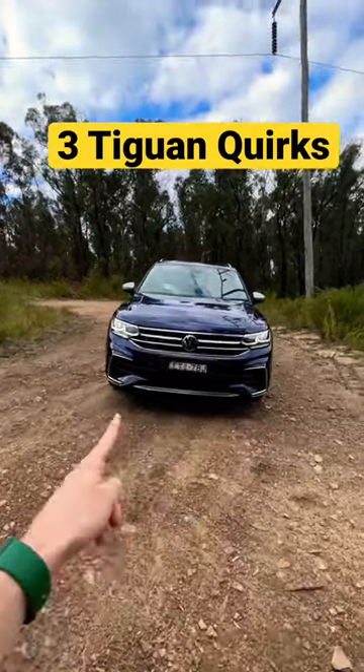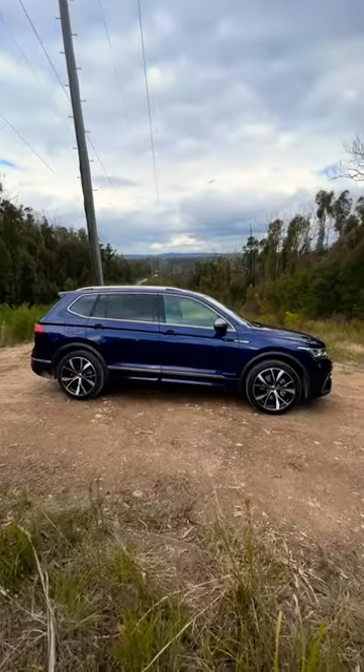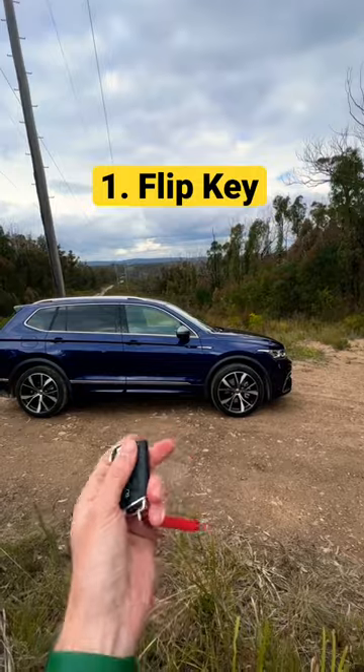Here are three cool quirks from the Volkswagen Tiguan Allspace R-Line. Number one is that despite this being keyless entry, it still has the flip-up key.